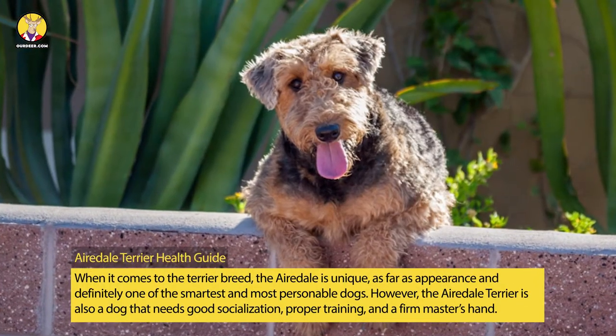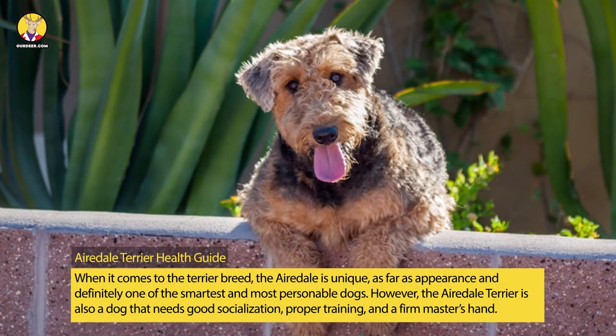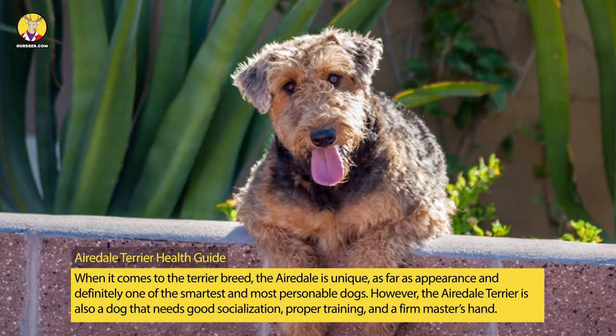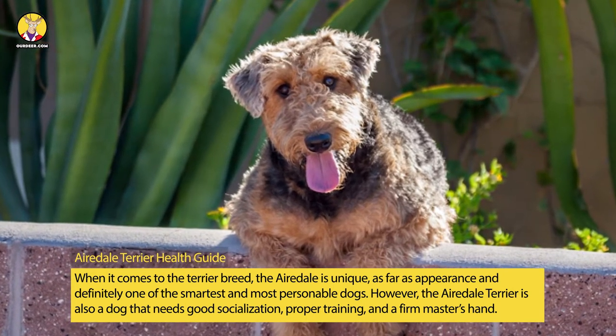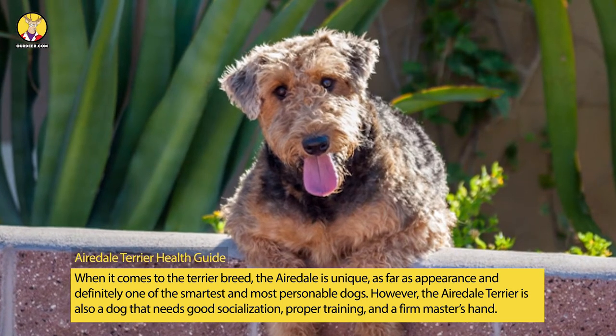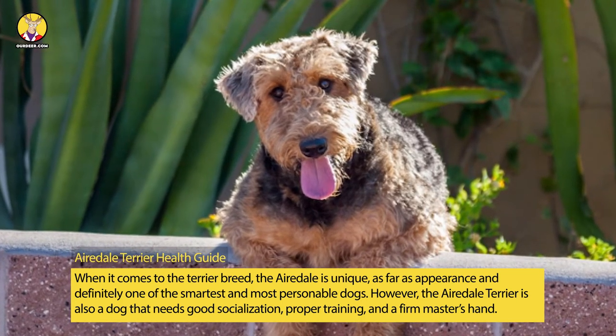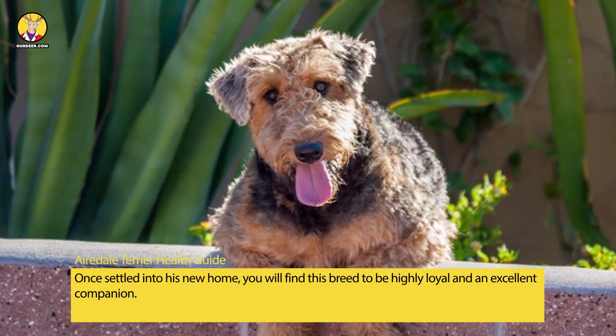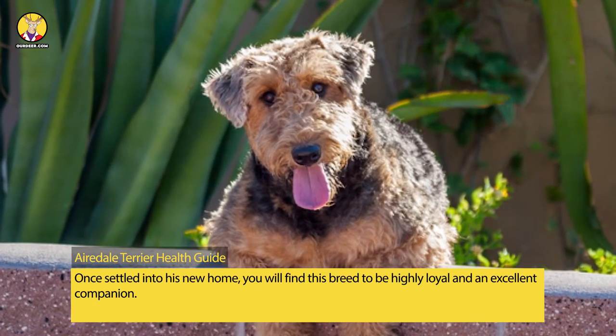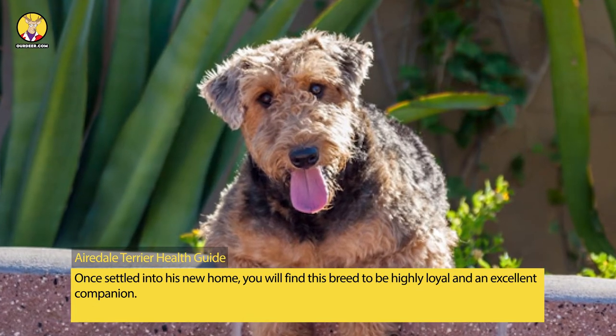When it comes to the terrier breed, the Airedale is unique as far as appearance, and definitely one of the smartest and most personable dogs. However, the Airedale Terrier is also a dog that needs good socialization, proper training, and a firm master's hand. Once settled into his new home, you will find this breed to be highly loyal and an excellent companion.